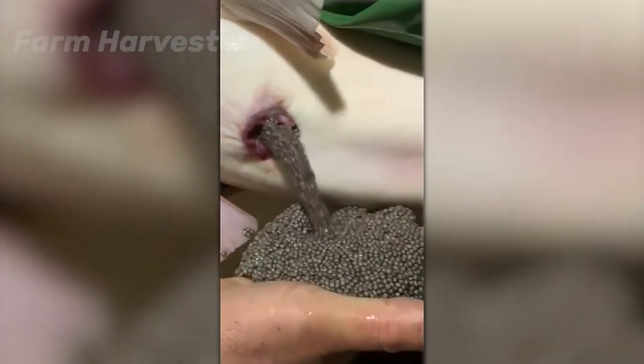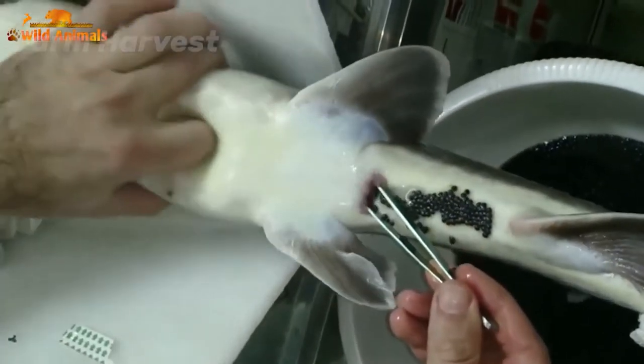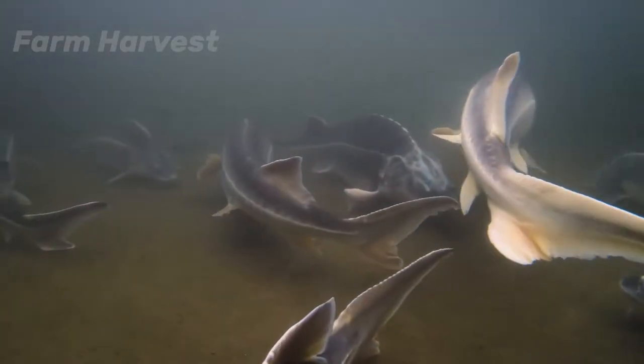The thing is that sturgeon is an endangered species, and their population is decreasing rapidly due to climate change and exploitation in the wild. So, to preserve their population, caviar is only harvested from farm-produced sturgeons.